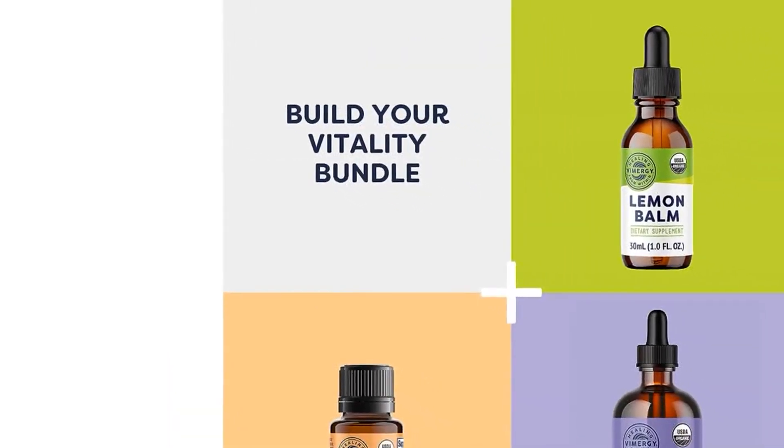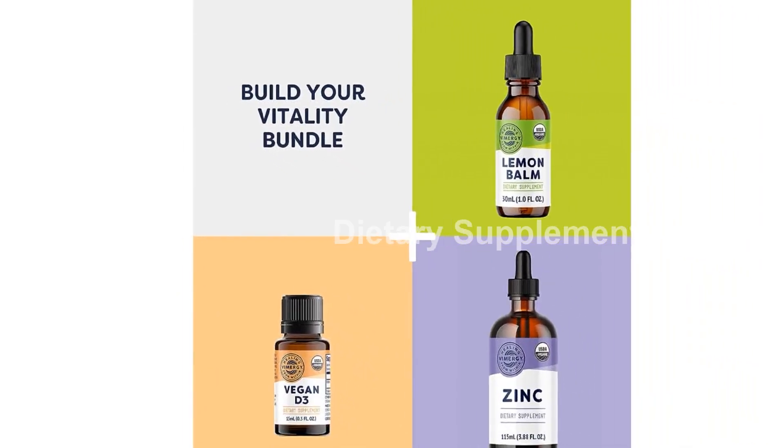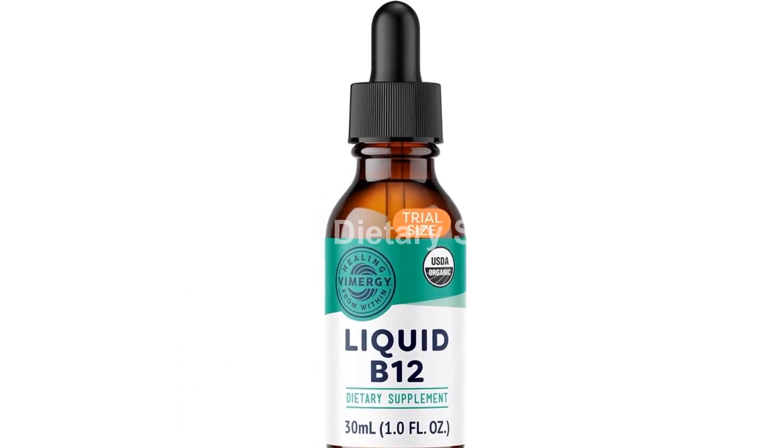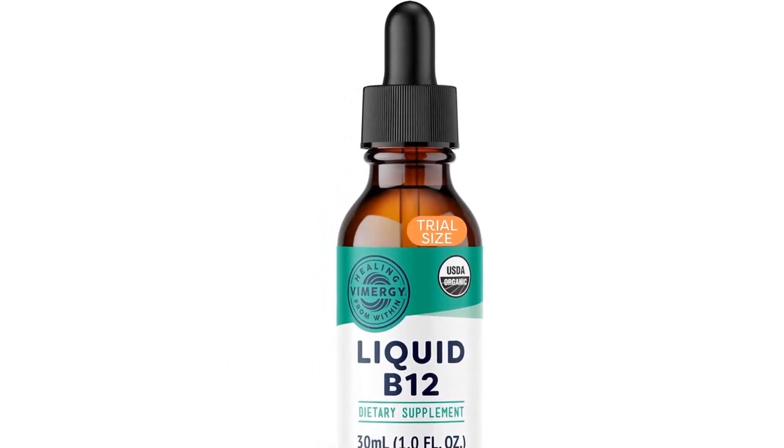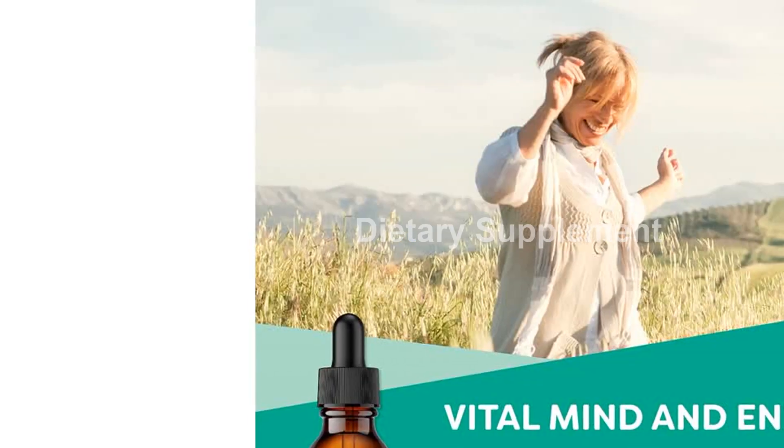The Vimergy USDA Organic V12 is not only pure, but it is also certified USDA Organic and Kosher. It is non-GMO, vegan, and paleo-friendly, ensuring that it fits seamlessly into your dietary preferences.